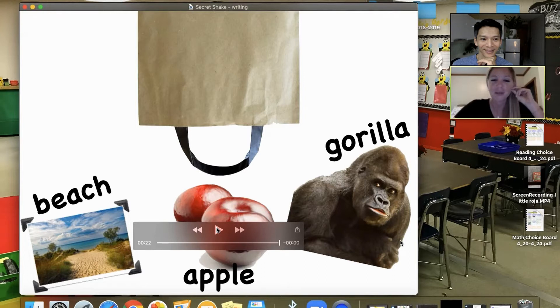Creating that curiosity and excitement of what are we going to see today, and a task they can do because they have the sentence starters, the labels, and the pictures.